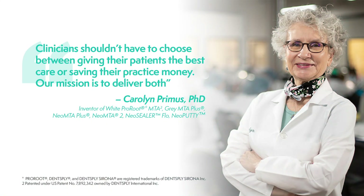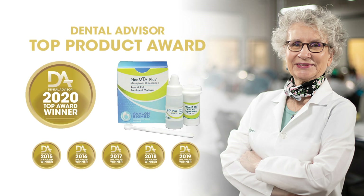Neo Putty is a brainchild of Dr. Carolyn Primus, inventor of one of the first MTAs used in endodontics, and built on the rock-solid foundation of Neo MTA Plus, winner of six consecutive dental advisor awards for endodontic repair cement.